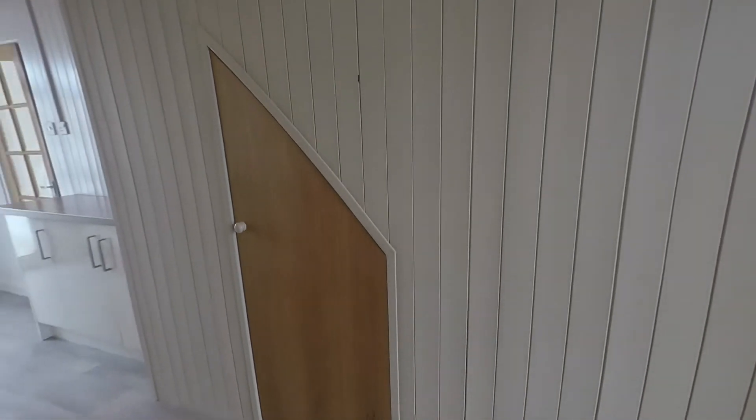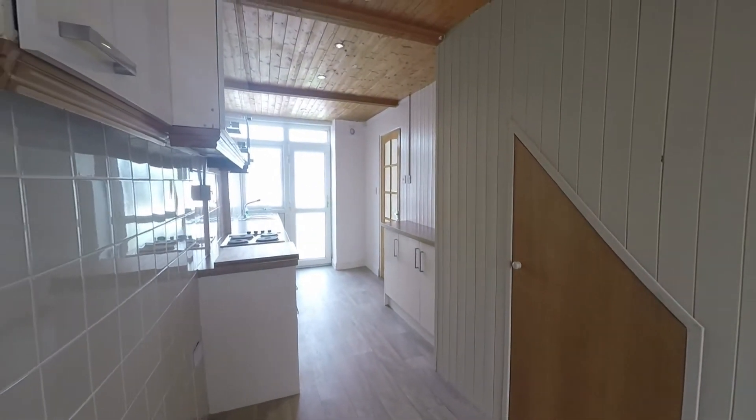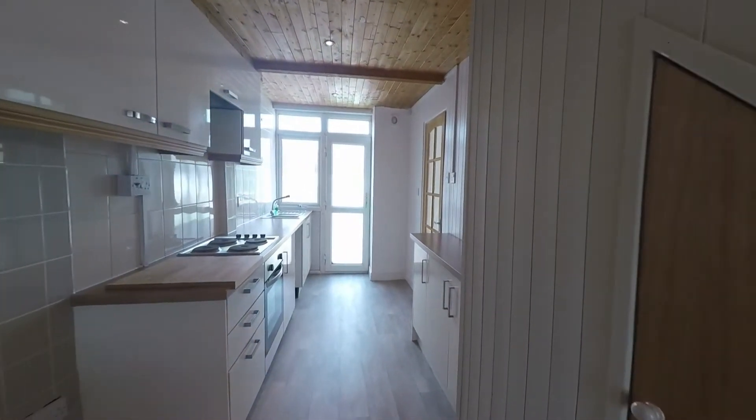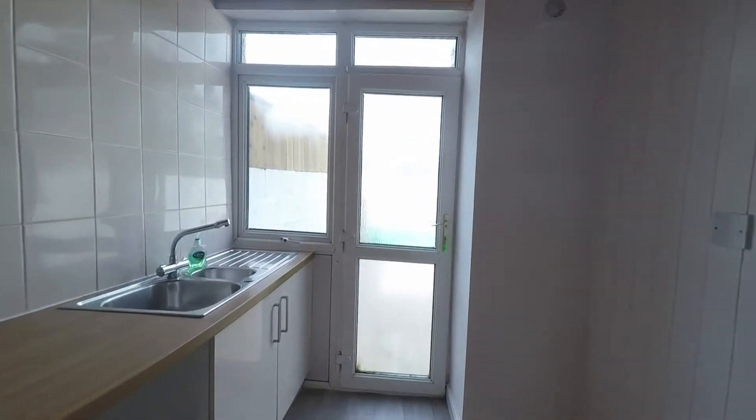There's also stairs storage just ahead. It's a really good-sized kitchen with lots of practical space, and from here we also have access to the rear garden.